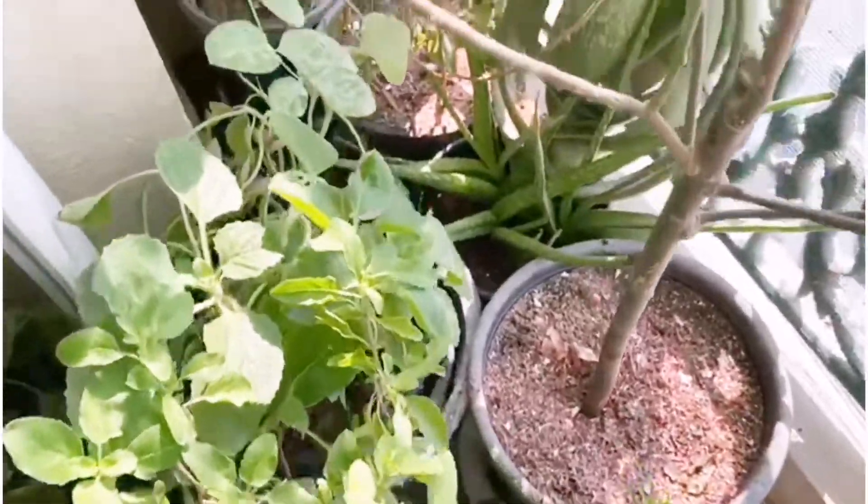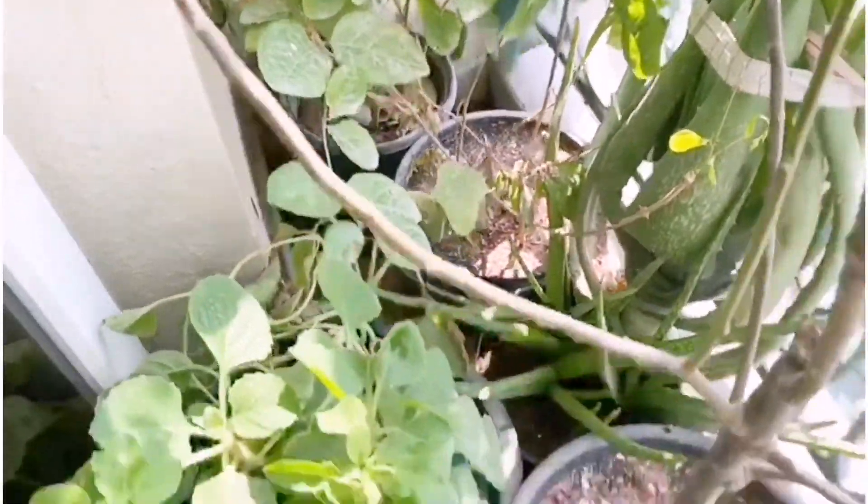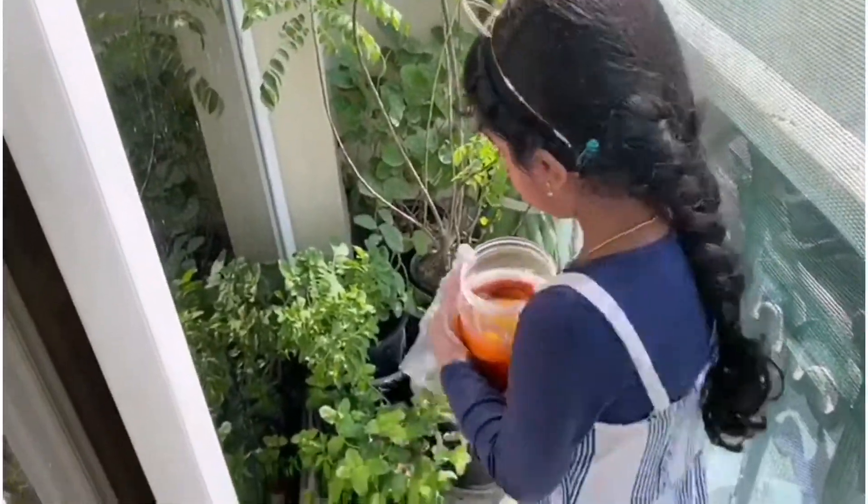When we put the fertilizer on all the plants, this is a natural booster for plants.